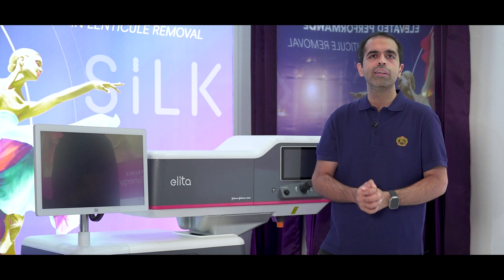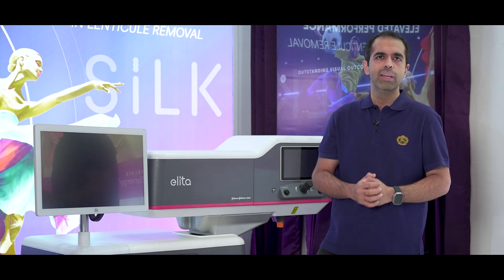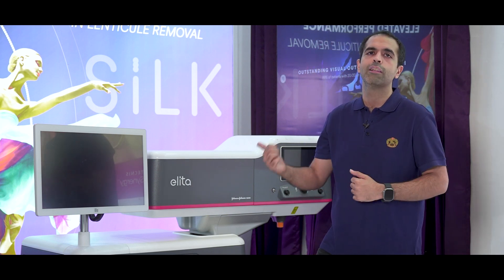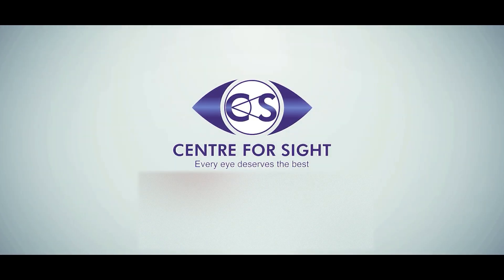You have to visit your ophthalmologist to find out whether you are fit for the procedure or not. They will do a number of tests and let you know whether you are fit for the SILK procedure. Centre for Sight — because we believe every eye deserves the best.